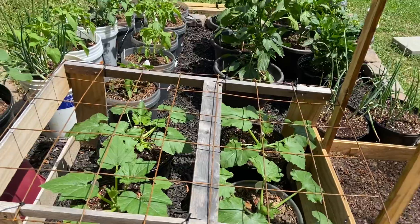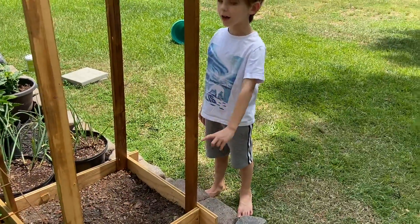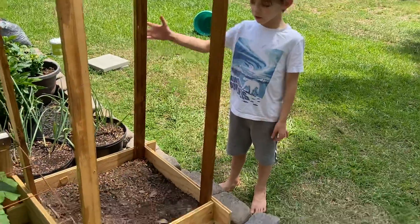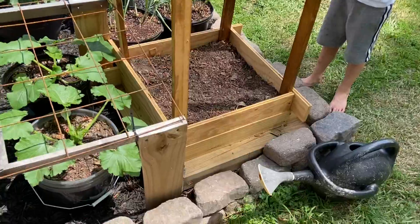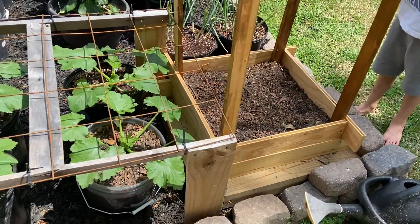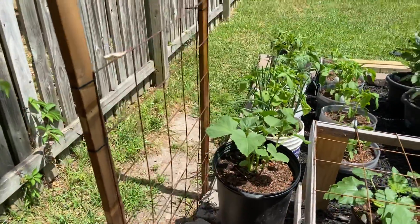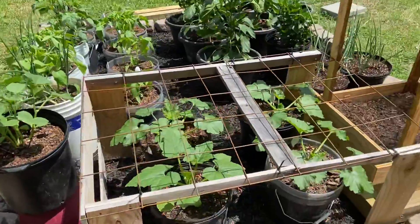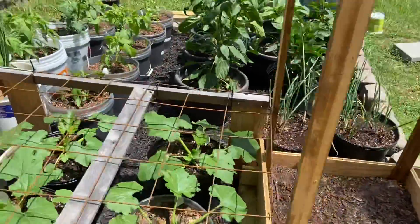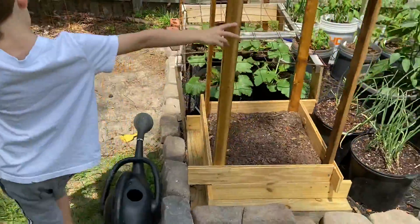It's about two o'clock in the afternoon with the potatoes in the ground. Kai usually likes to walk on the potatoes — he did that in the last video — but he's sleeping right now. We've also got our cucumber plant here; as it gets taller we're going to direct it to grow up the cage.